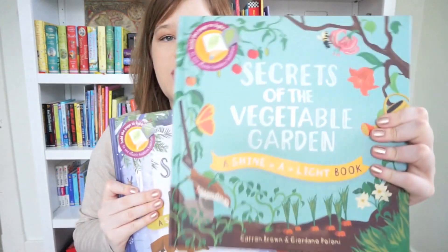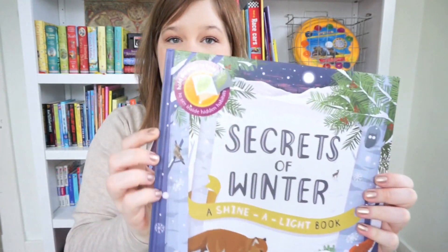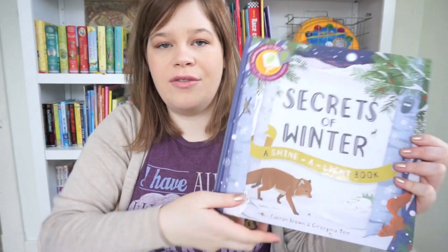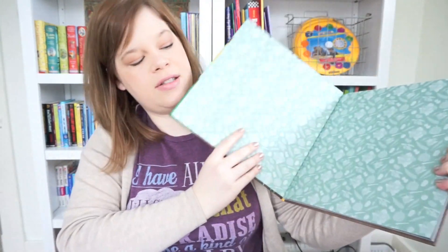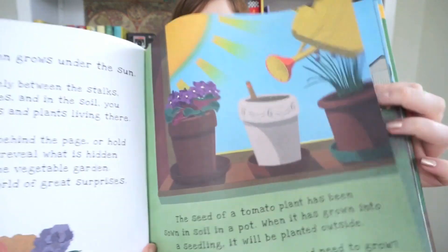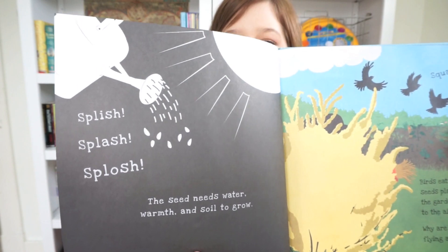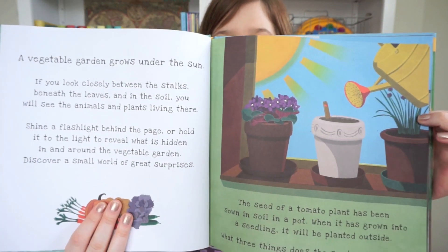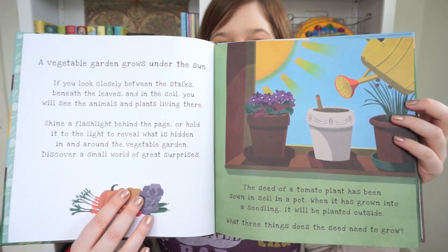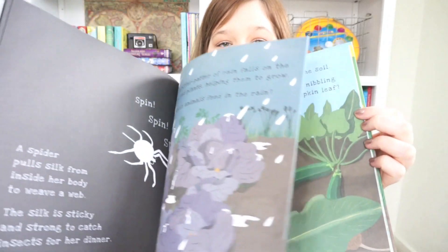These are the Secrets shine-a-light books. This one is Secrets of the Vegetable Garden, brand new in January 2016, and Secrets of Winter, which was new in the fall of 2015. Let me show you inside the vegetable garden — on the back of the colored page there's a black and white image that will shine through when you use a flashlight against the black and white page through to the front of the colored page, revealing a hidden image. These are nonfiction books, but they are so interactive and fun and exciting.